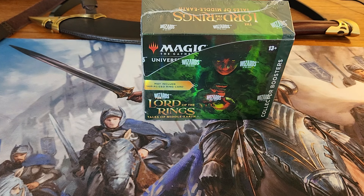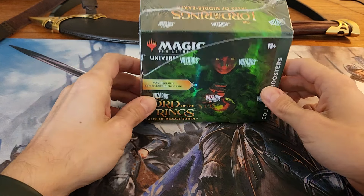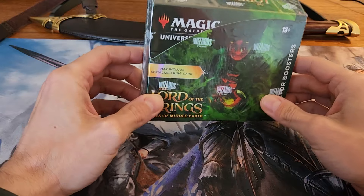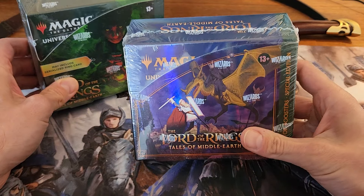Welcome back Lord of the Rings fans. This is the LOTR Gamer YouTube channel. Today I'll be doing an unboxing of a collector booster box from the Lord of the Rings Tales of Middle-Earth Magic the Gathering. This was the winner of the big vote we had earlier, with the runner-up being the special edition box.